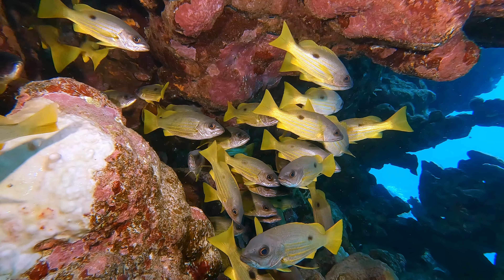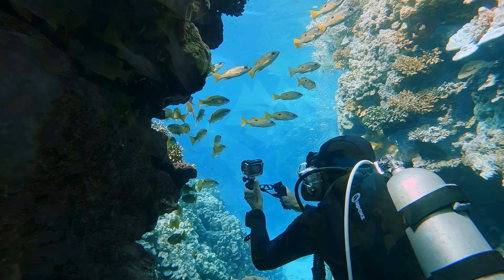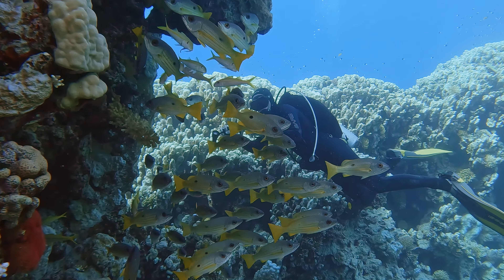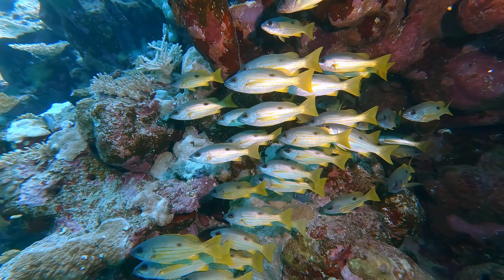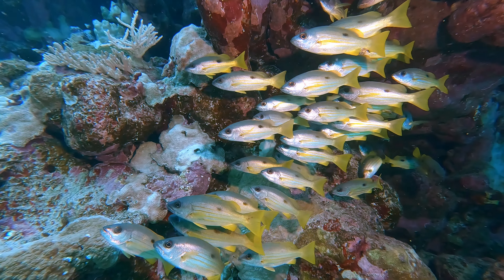Next on our journey is the Dory Snapper, also recognized as the Black Spot Snapper. In tropical and subtropical waters, it showcases an elongated body, greenish-yellow to olive-green hues, and a notable yellow stripe along its back. A black spot near the dorsal fin adds to its allure as it uses its powerful jaws to prey on a variety of invertebrates.